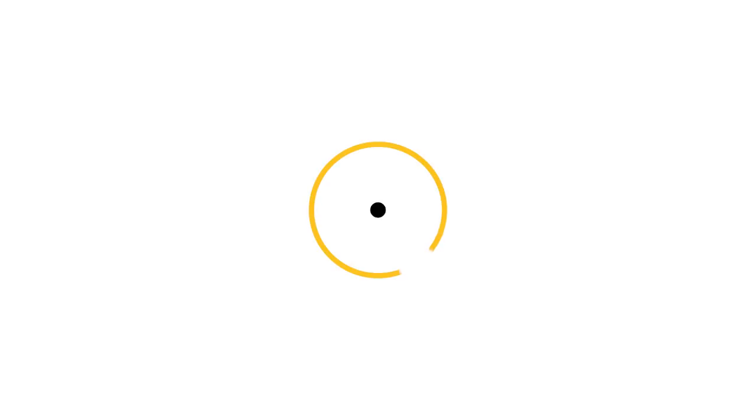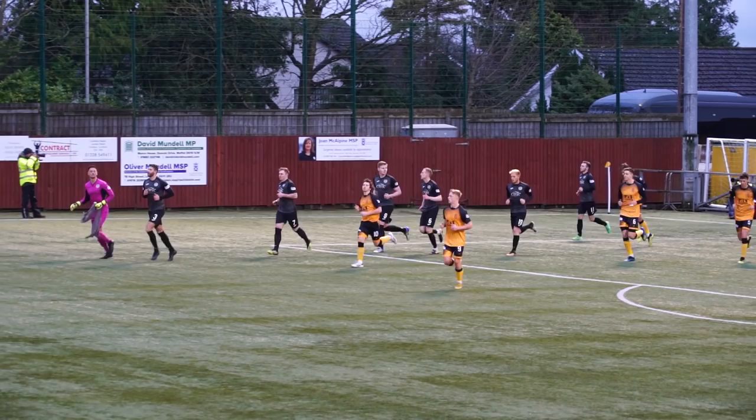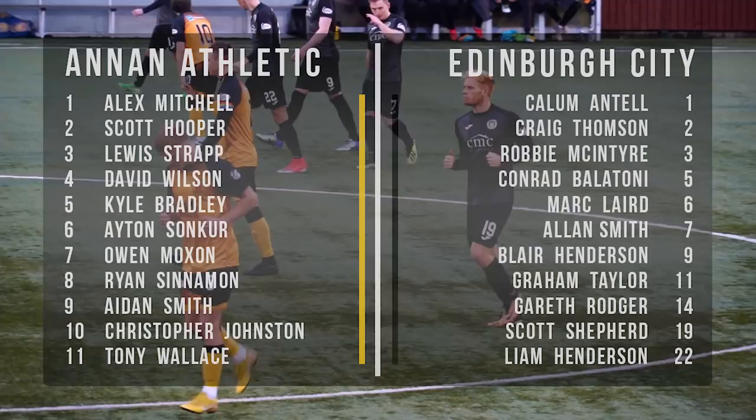Hello and welcome to the Highlights show on Edinburgh City FC TV with myself, Stephen Dixon. This week's match highlights comes from Gala Bank and Saturday's SPFL League 2 fixture between Annan Athletic and Edinburgh City.